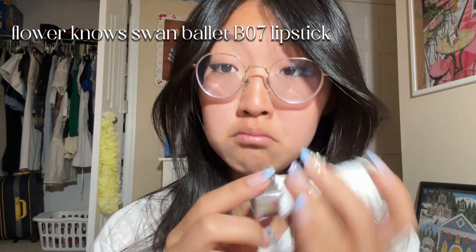My skin looks super bright right now but that's just because of the direct light because there's a lamp right there. But let's just do a final reveal. So after I take my hair out — boom. And finally, we have some flower nose lipstick. It's in B07, maybe, in the Swan Ballet Collection. And yeah, now my makeup look is all complete and it's time to get dressed.